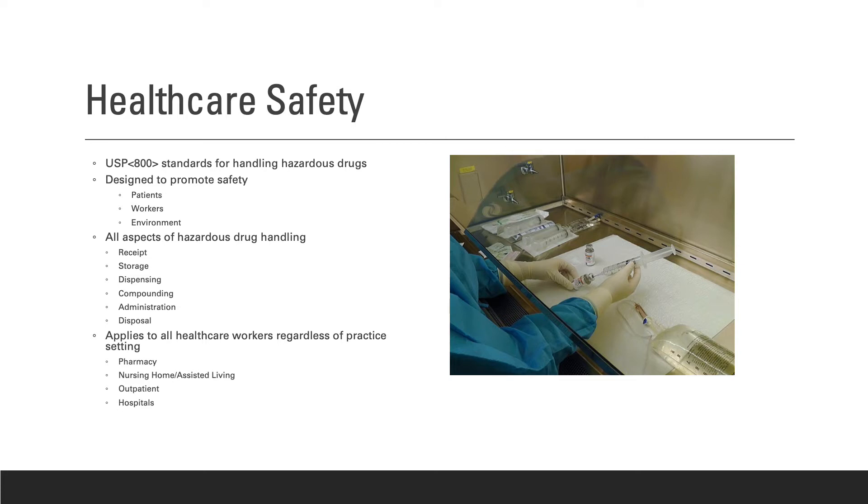Therefore, this chapter applies to pharmacies, nursing homes, assisted living facilities, outpatient treatment clinics, veterinary pharmacies, and hospitals.